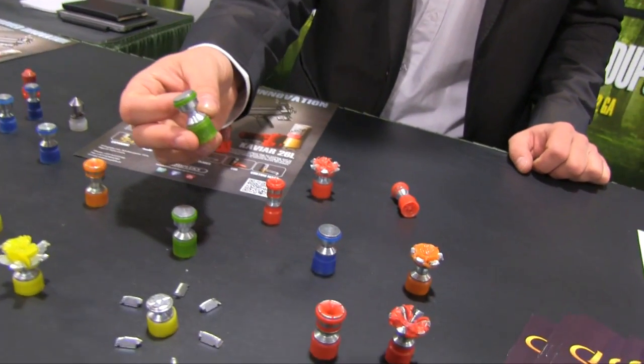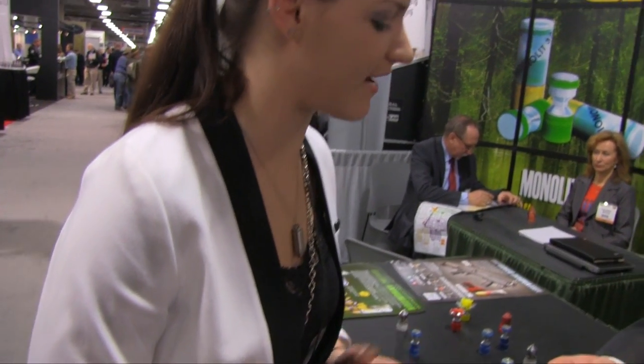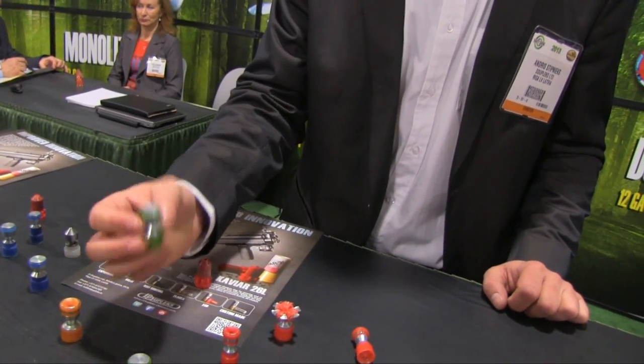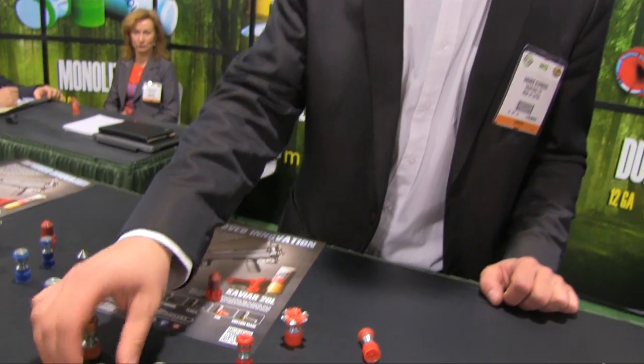We also have the solid. So what would this style of round be used for, or what would you recommend it for? Mainly for hunting. It delivers good penetration — penetrates deep and delivers the energy deep inside the target.